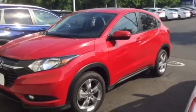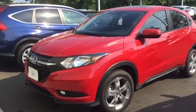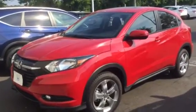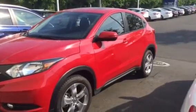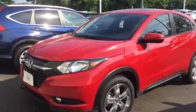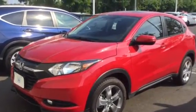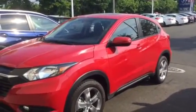This is the HRV EX, which has features like the push button keyless entry, the sunroof, the lane watch camera, alloy wheels, heated seats, backup camera, all those neat little features, the brake hold feature, as well as so many others that are too numerous to mention at this point.